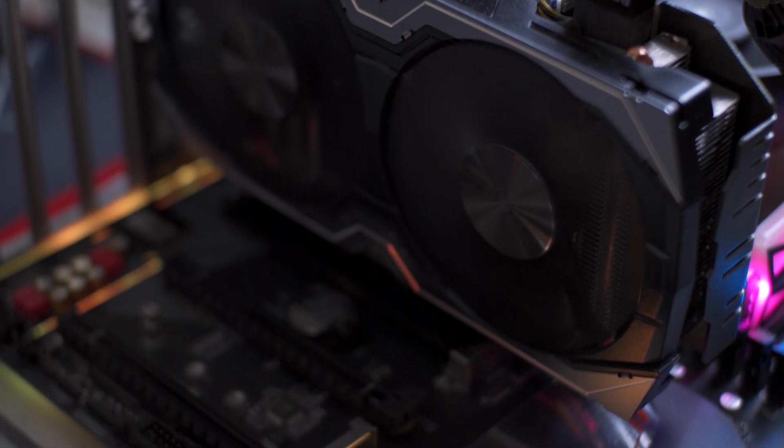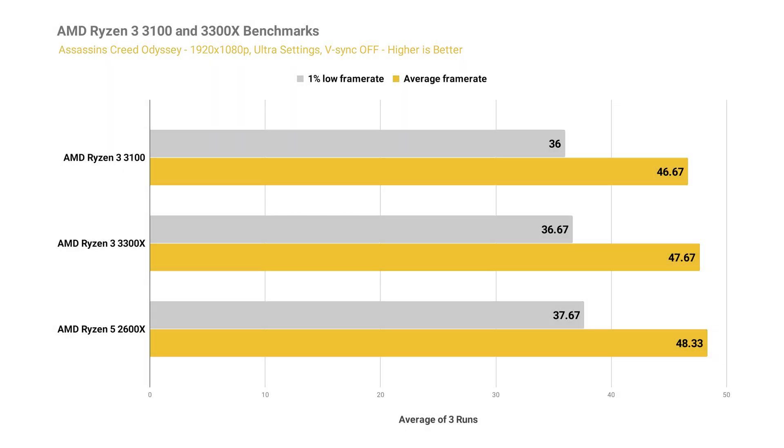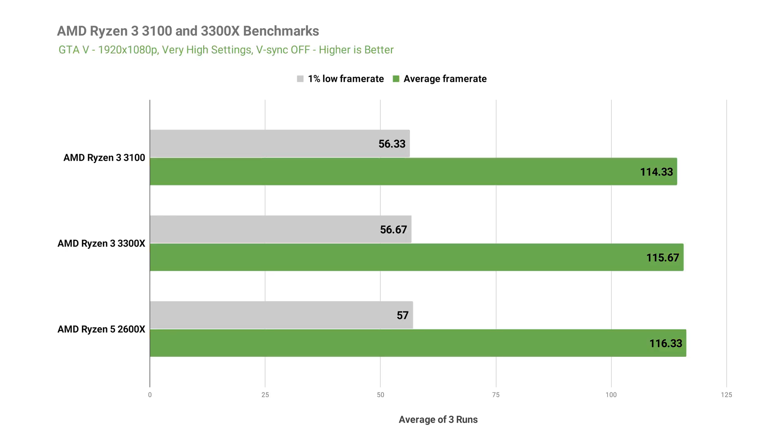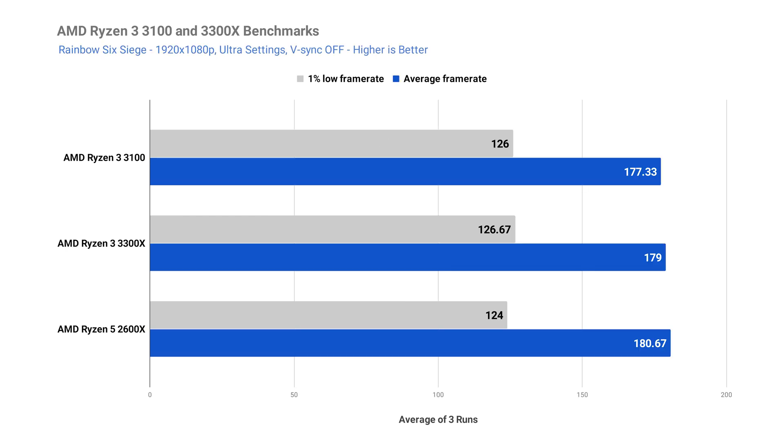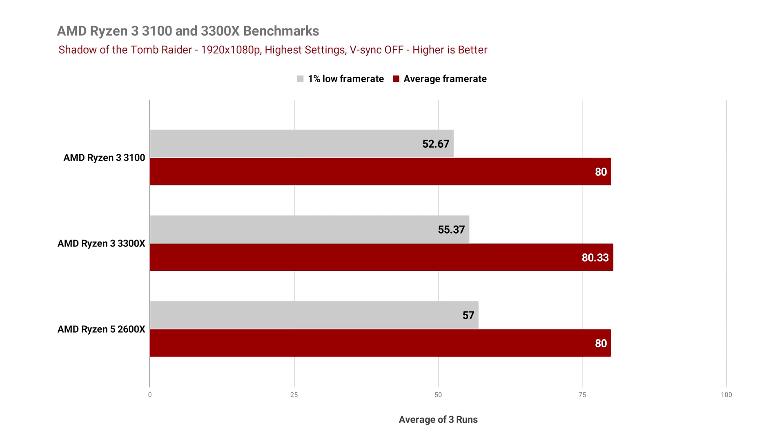Moving on to gaming benchmarks, which reflect the combined performance of the processor and the GTX 1070. The 3100 and 3300X perform not too far off from the 2600X even in Assassin's Creed Odyssey, a CPU-bound game. GTA 5 and Rainbow Six Siege results are pretty much neck and neck. In Apex Legends and Call of Duty Modern Warfare, the 3100 edges both the 3300X and 2600X slightly, though you likely wouldn't notice the difference while gaming. Shadow of the Tomb Raider yielded nearly identical results regardless of which processor was used. Both the 3100 and 3300X will perform decently in eSports titles and AAA games with proper settings tweaks.